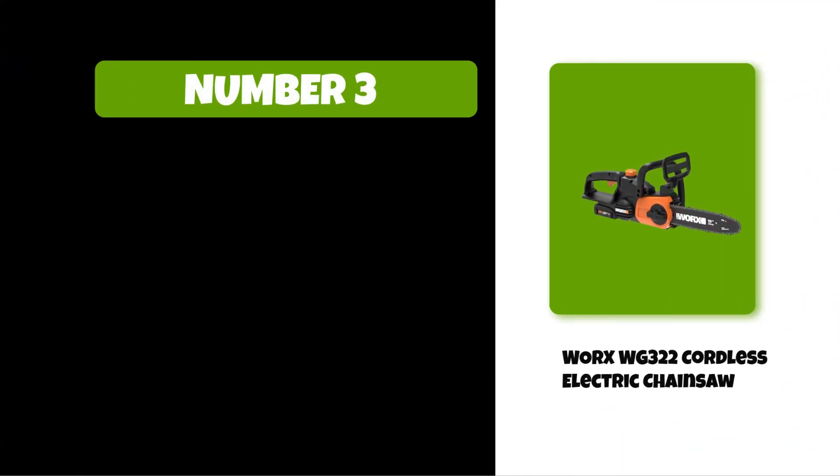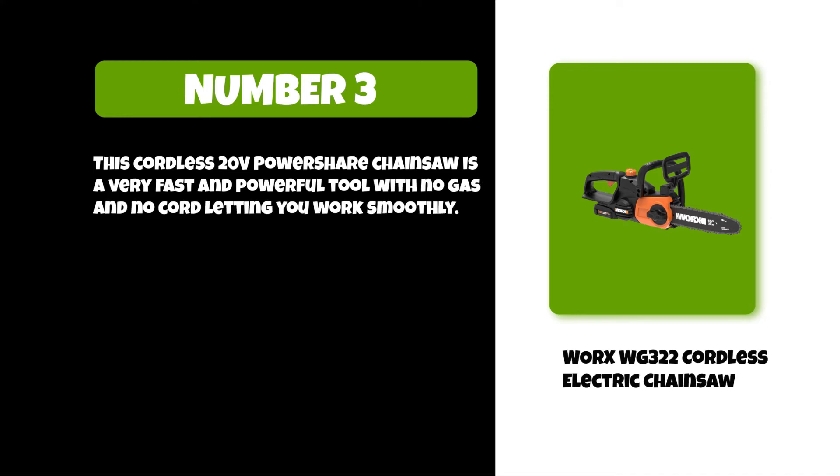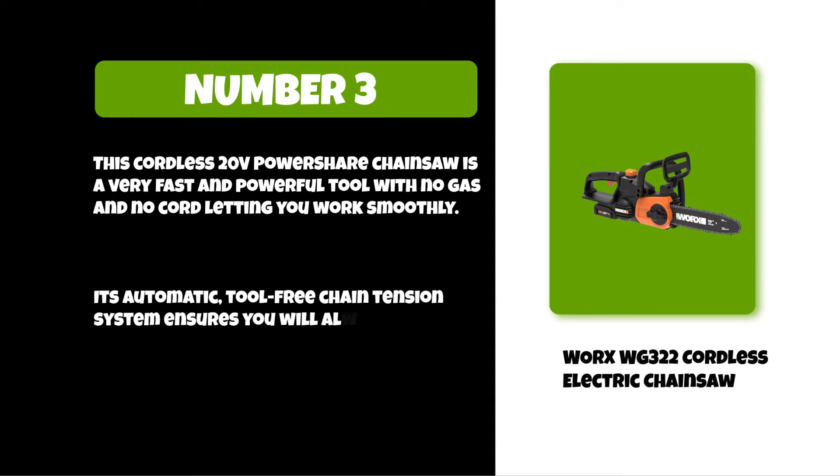At number three: Worx WG322 cordless electric chainsaw. This cordless 20V Power Share chainsaw is a very fast and powerful tool with no gas and no cord, letting you work smoothly. Its automatic tool-free chain tension system ensures you will always have the correct tension for the job at hand.